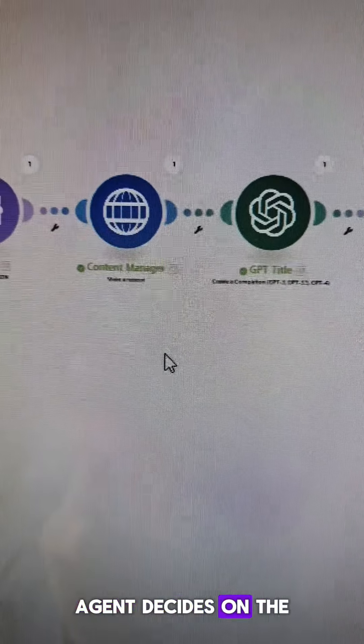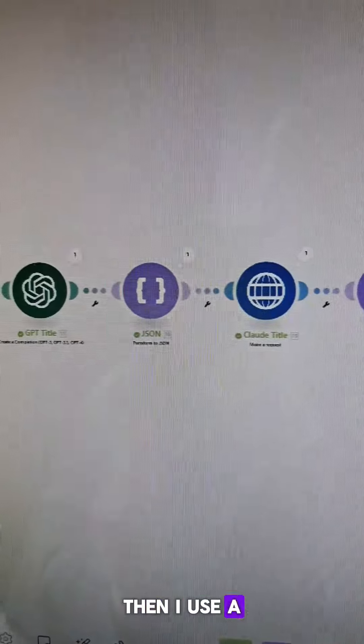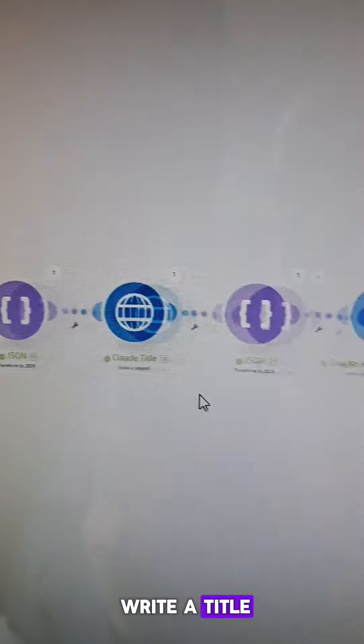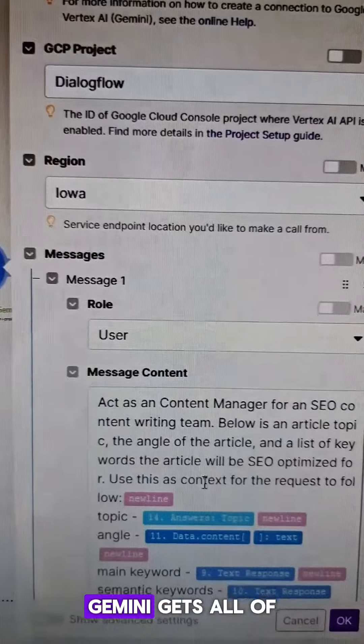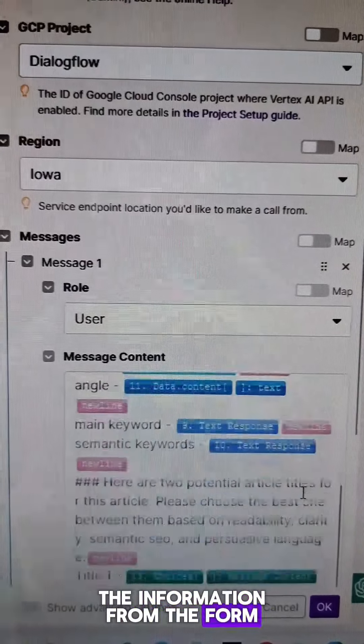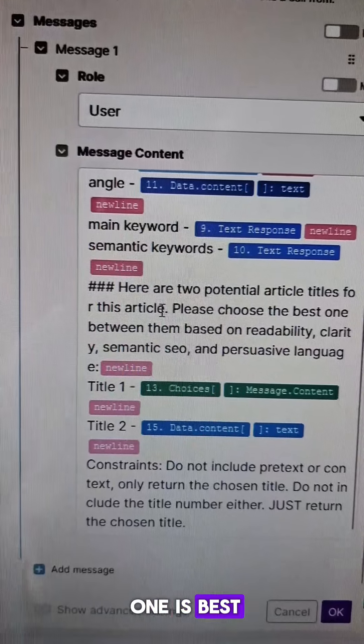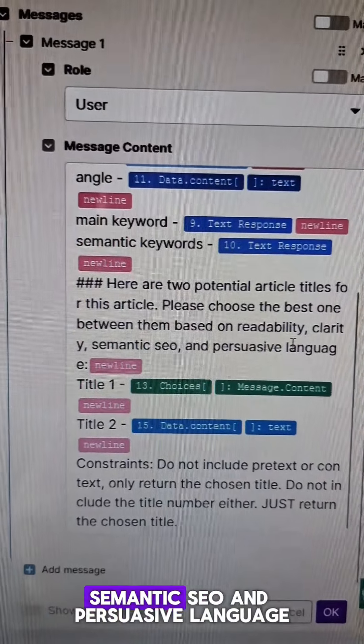The content manager agent decides on the angle of the article. Then I use tree of thought — a third agent decision — to have GPT write a title and Claude write a title. Then Google Gemini gets all of the information from the form, the previous API calls, and those two titles, and decides which one is best based on readability, clarity, semantic SEO, and persuasive language.